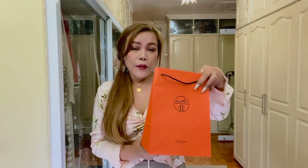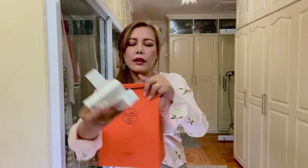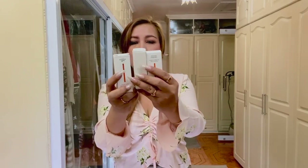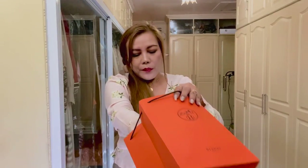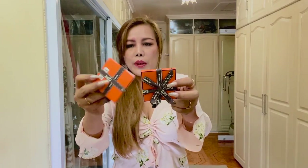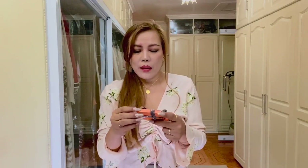Here's the paper bag. Of course, the lipstick came in this orange paper bag. And here are the tiny boxes where the lipsticks are. My sales associate also gave me these — I'm not sure if they are samples. They're in these cute, tiny little boxes, and I want to open them up for you.